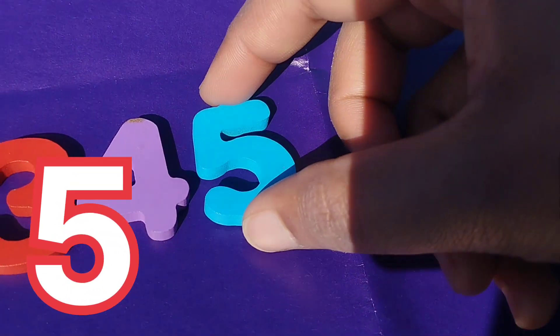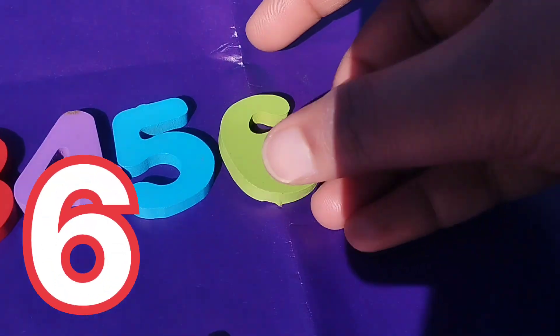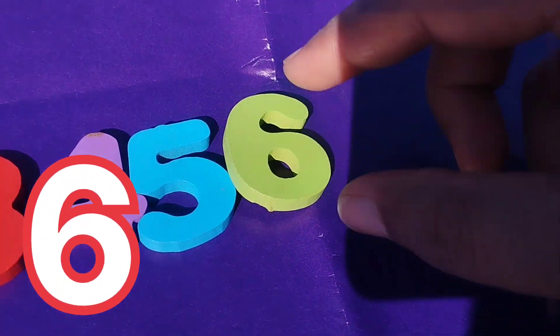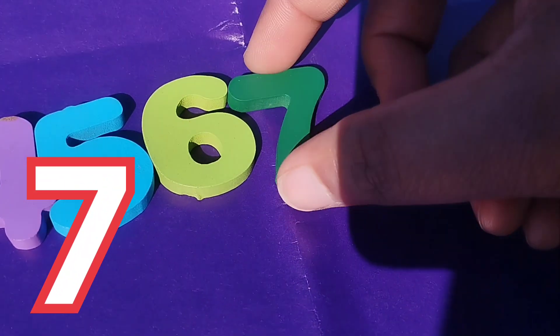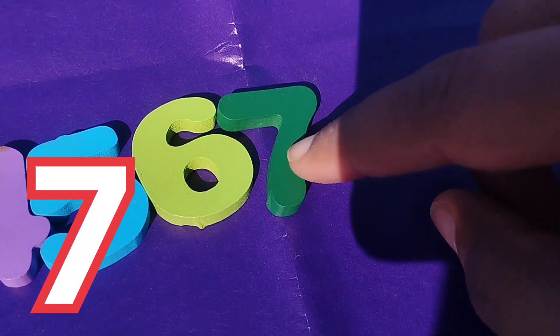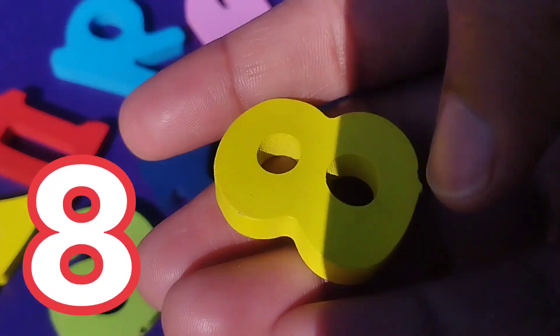This is number 5. The next number is number 6. Number 6. The next number is number 7.